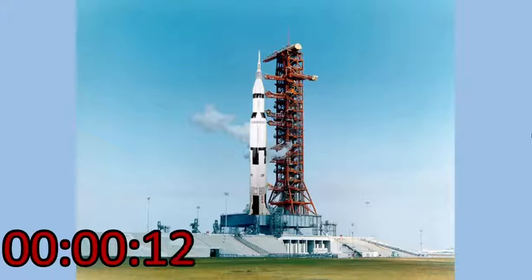Guidance is internal. 12, 11, 10, 9. Ignition sequence starts. 6, 5, 4, 3, 2, 1, 0.